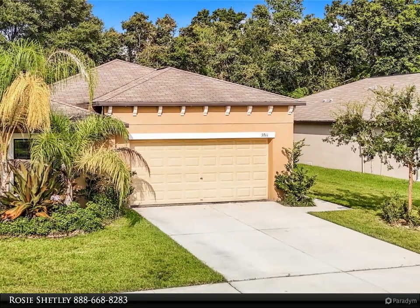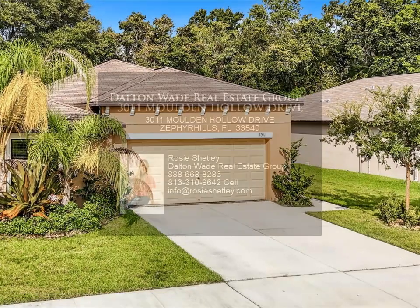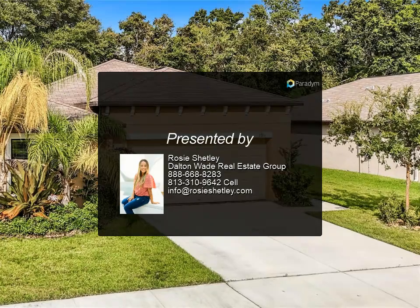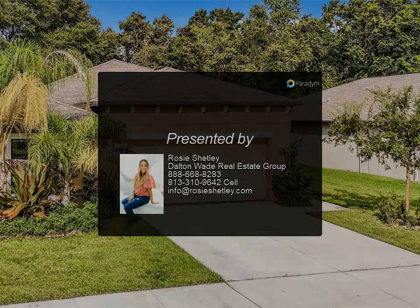Don't miss the chance to make this exceptional property your new home. Schedule your tour today and experience it for yourself. For more information, review the details below or contact us.